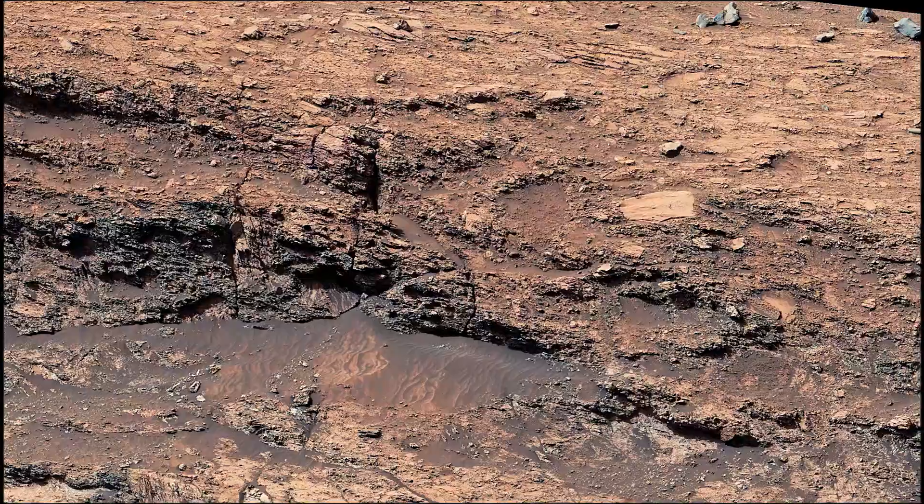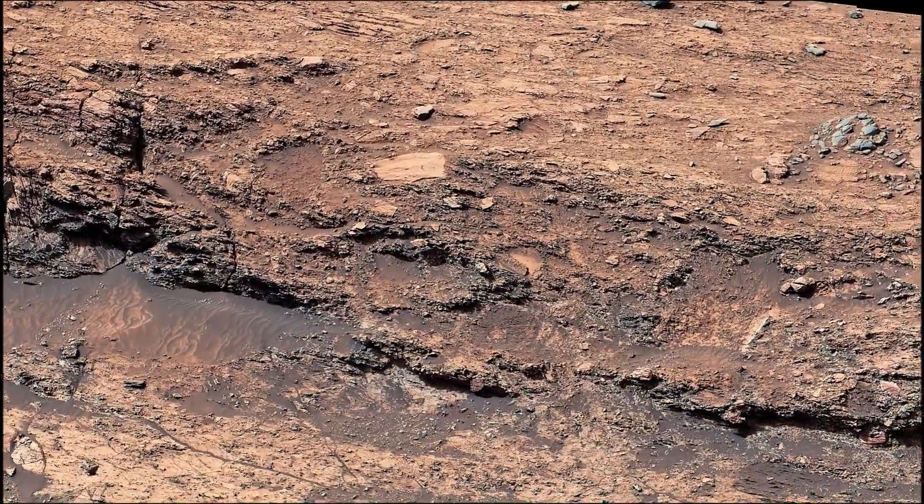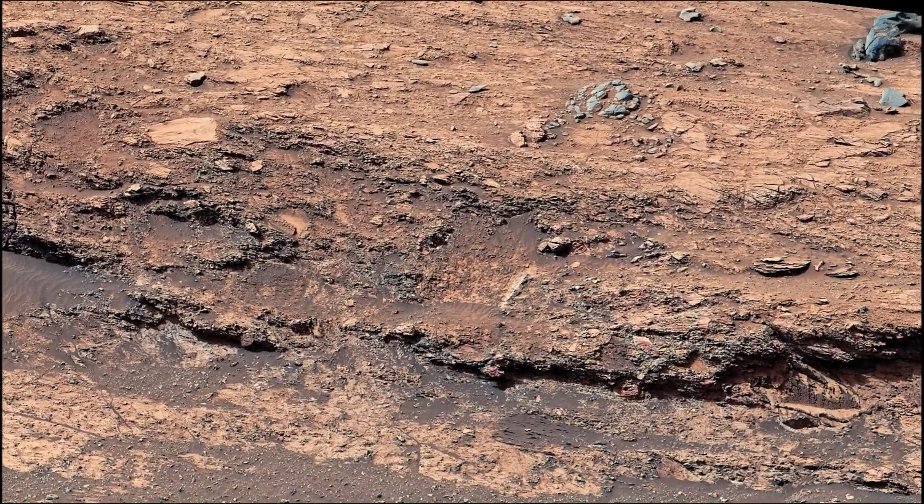which is managed for the agency by Caltech in Pasadena, California, built and manages operations of the Mars Perseverance rover and Mars Curiosity rover.